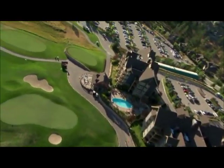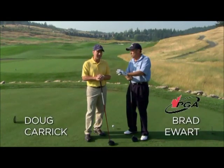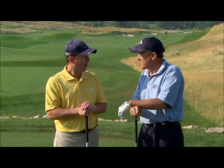Let's join course designer Doug Carrick and Brad Ewart on the first tee. Doug Carrick, you've built 30 golf courses all around the world. I've played some of them — they're outstanding. Today we're here at the Ridge course at Predator Ridge. I'm looking forward to this course today. Brad, it's great to have you here to play the Ridge course today.